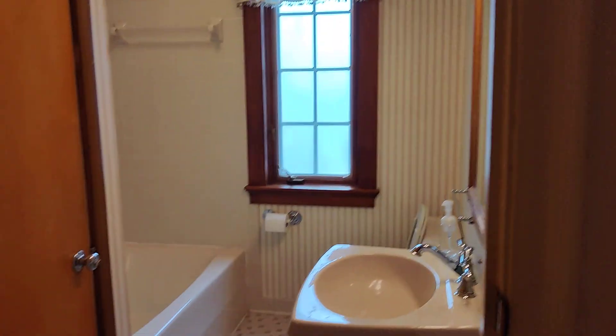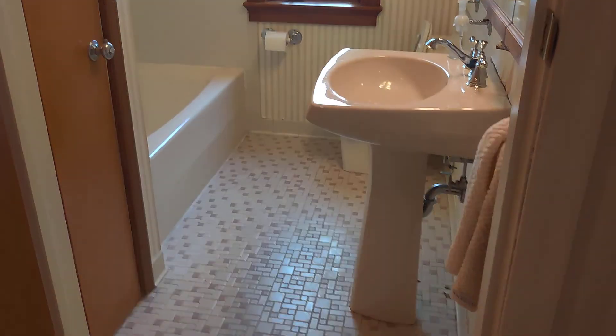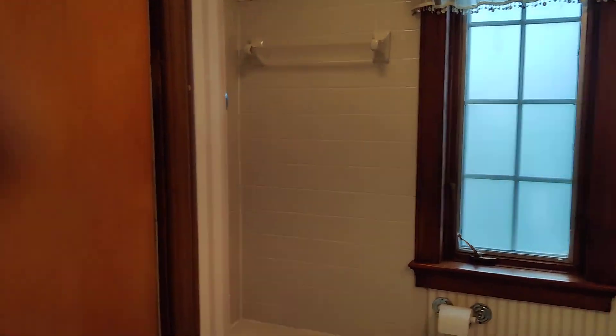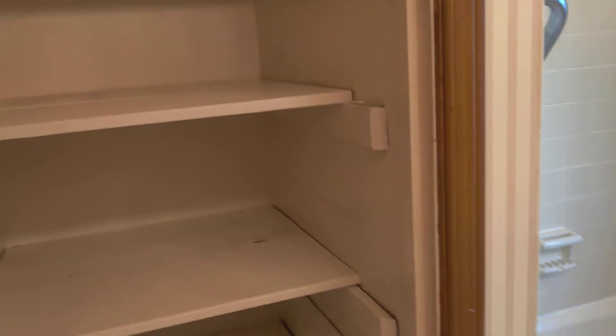We have one restroom here which needs to be updated a little. There's some storage space. There's a closet. And this is the basement — we're going to go there later on. So on the first floor we have two bedrooms.